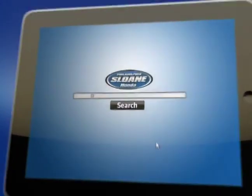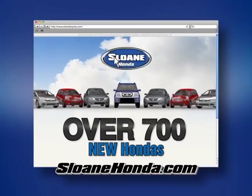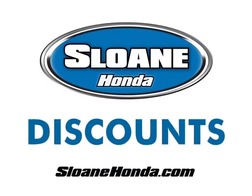Search for the Honda you want on your phone, tablet, or computer. With over 700 new Hondas just a click away, we'll always be at the top of the list. Going on now at Sloan Honda, get huge discounts on every Honda in stock.